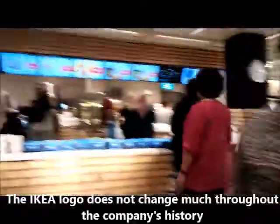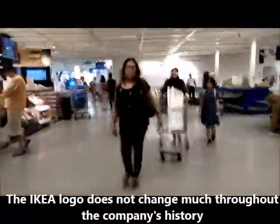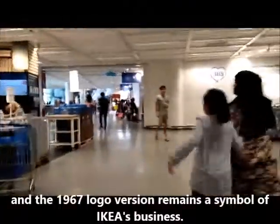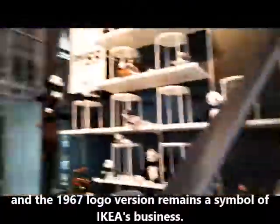The IKEA logo does not change much throughout the company's history, and the 1967 logo remains a symbol of IKEA's business.